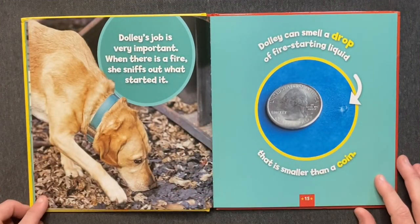Dolly's job is very important. When there is a fire, she sniffs out what started it. Dolly can smell a drop of fire-starting liquid that is smaller than a coin.